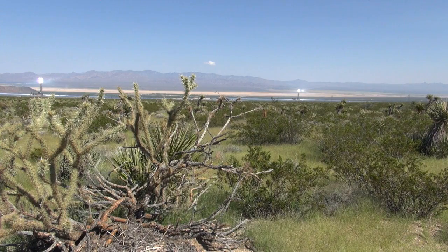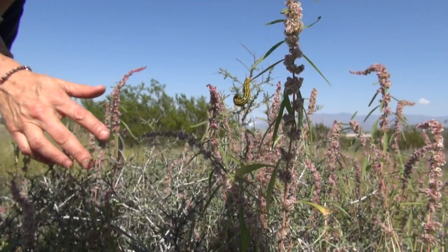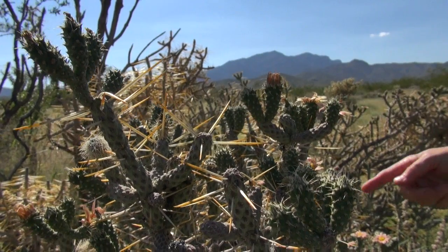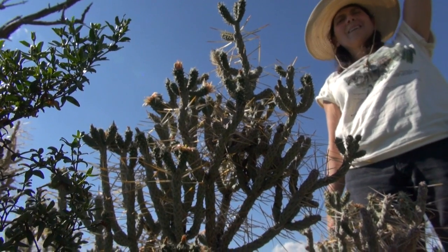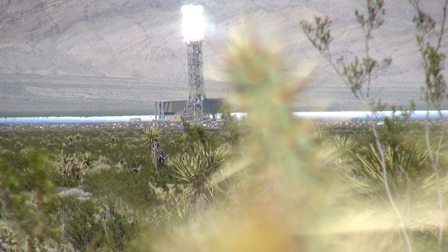But here in California's vast Mojave Desert, solar isn't the only thing growing. The Google-backed Ivanpah solar project competes with this desert's lush landscape. Bright Source Energy, the company behind it, has already spent more than 50 million dollars to relocate the endangered desert tortoise.